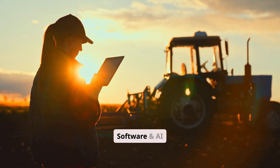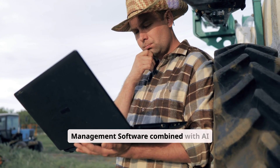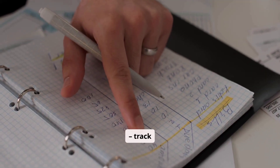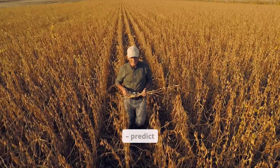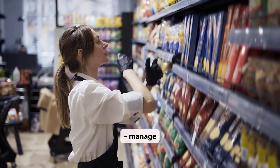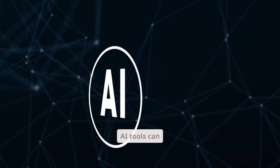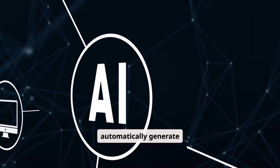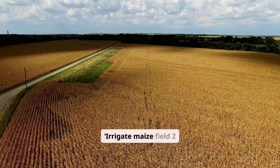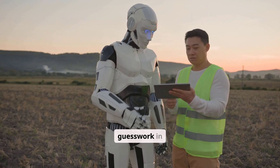Number nine is farm management software combined with AI decision tools. These systems help farmers track expenses, monitor field performance, predict yields, plan planting schedules, manage inventory, maximize profits, and analyze soil conditions. AI tools can automatically generate recommendations such as 'Apply 40 kilograms of fertilizer next week' or 'Irrigate maize field two tomorrow morning.' This improves decision making and eliminates guesswork in farming.